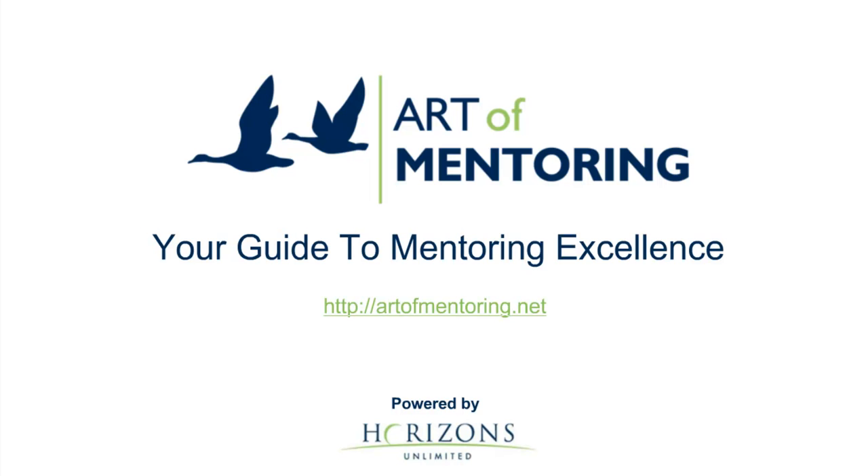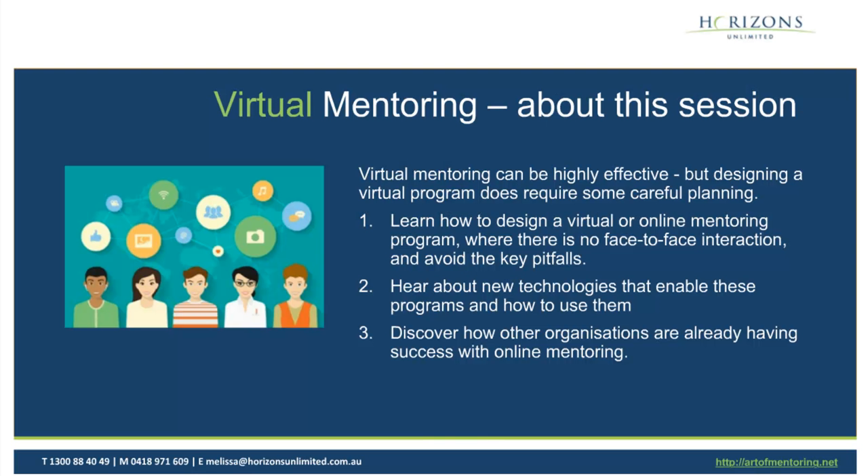Sure. So what we'll be looking at today is just some background. It's a short session. We would love to share with you as much as we can about running virtual mentoring programs. We've been doing this now for some years and we know that they can be highly effective, but with good design they can work. Without good design and planning they can fall very much on their face.